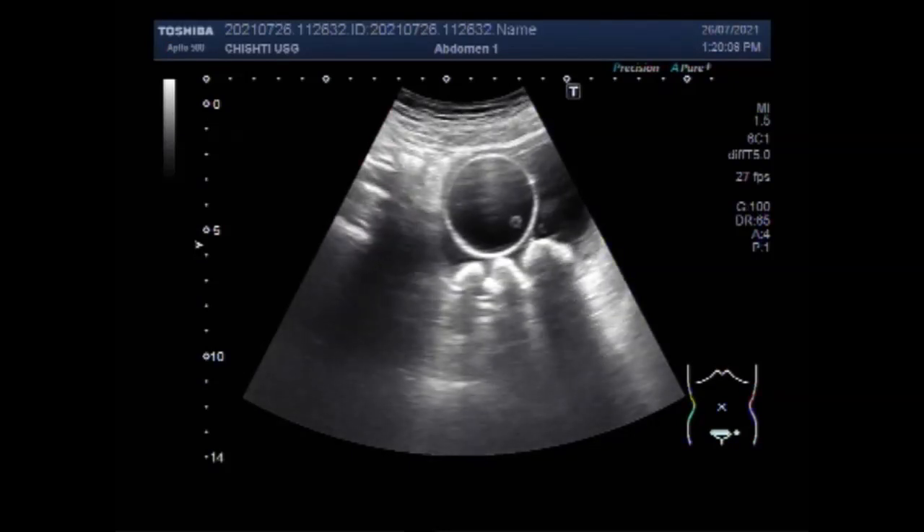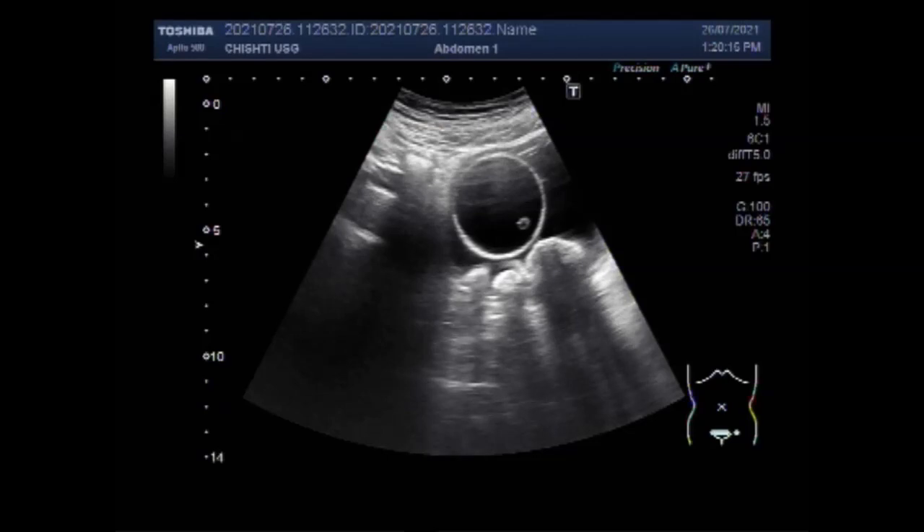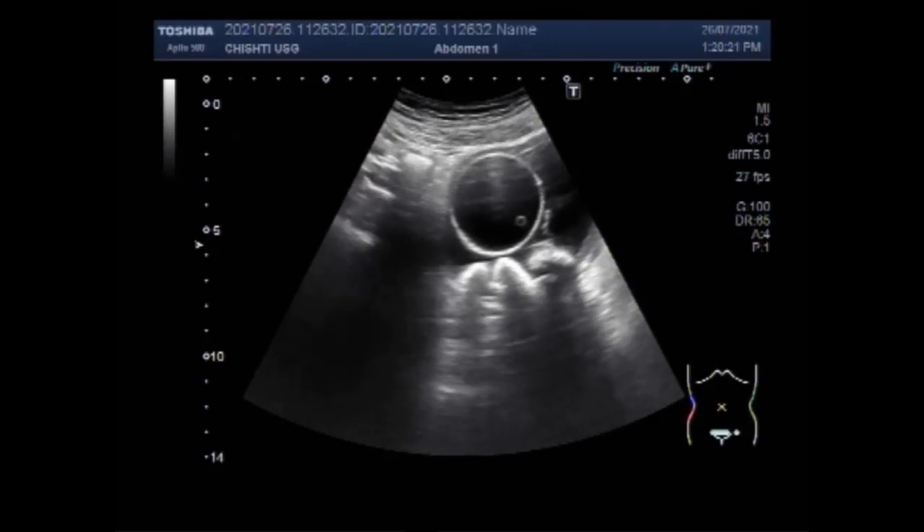The cause of prostate enlargement is unknown, but it is believed to be linked to hormonal changes as men get older. The balance of hormones in your body changes as you age, and this may cause the prostate gland to grow.